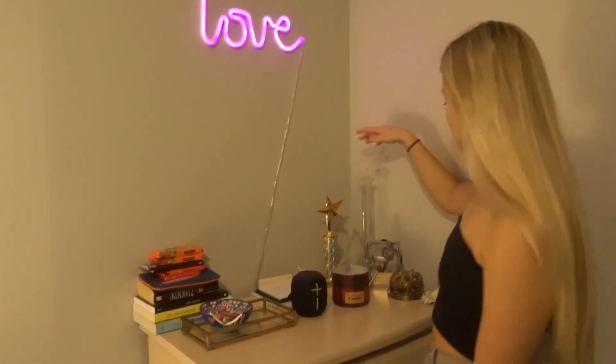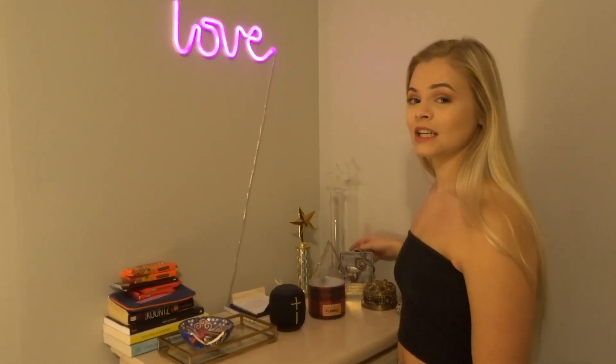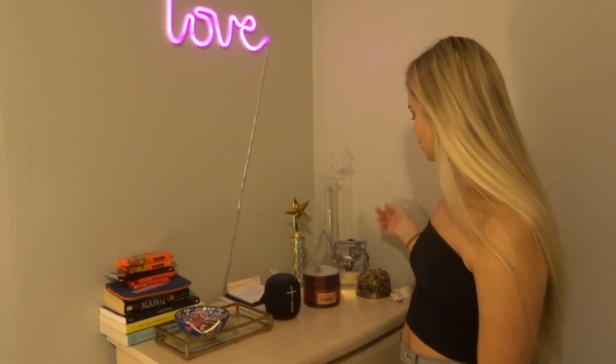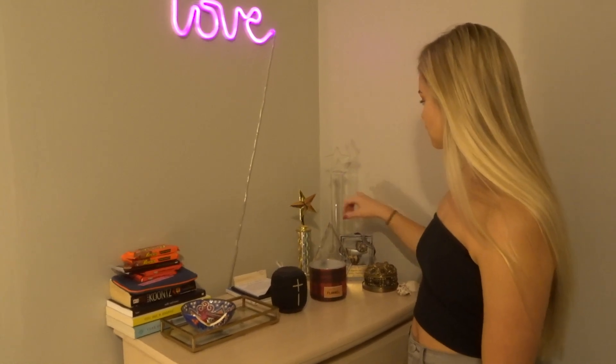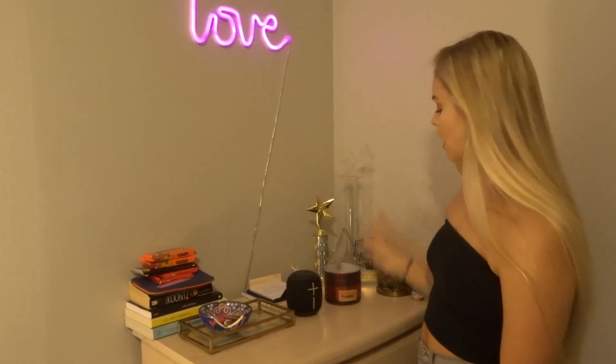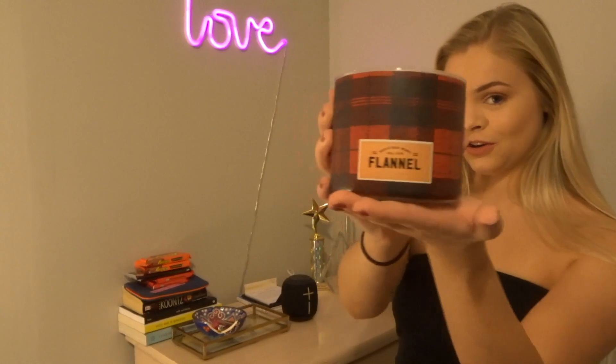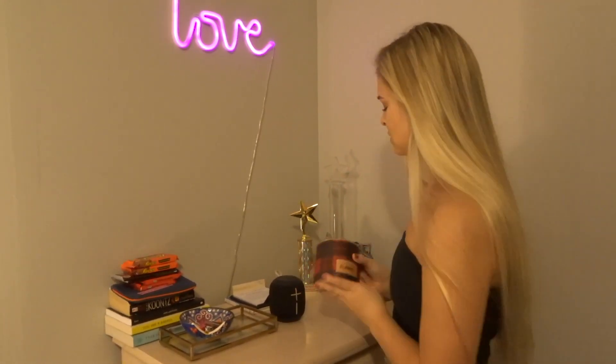I just have some trophies over here from when I was competing. I used to have a ton of trophies, but I just threw them all away and kept the nicer-looking ones. This one's from high school, these ones are from dance competitions, and then this one's from my studio for being there for 10 years. I have this candle from Bath and Body Works — Flannel — it smells really good, it smells like men.